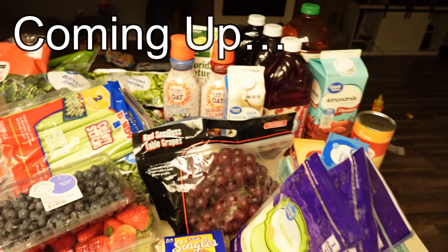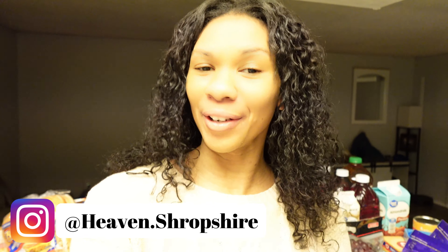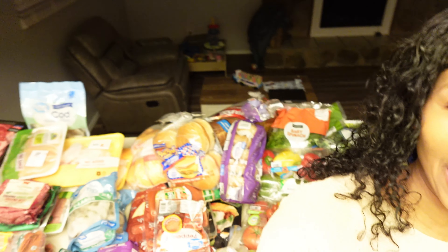Hi friends, welcome to another grocery haul. My name is Heaven. I'm a stay-at-home mother and wife. I have a four-year-old toddler boy and I'm currently 13 weeks pregnant. Today I'm doing a huge grocery haul showing you guys everything I have for the month, with the exception of a few more items I still need to pick up from Target and Costco.